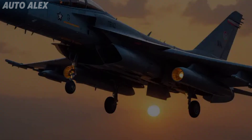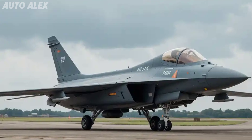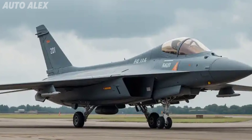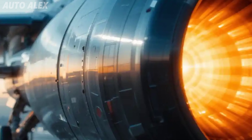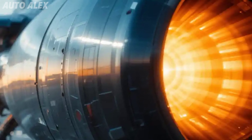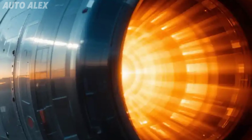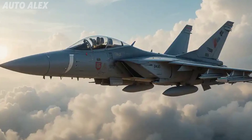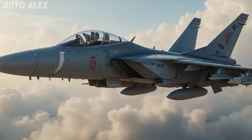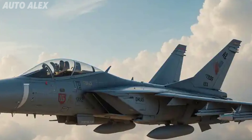It's built to carry heavier payloads, more fuel, and advanced electronic systems, all while looking sharper than ever. At the heart of the Tejas MK2 is the American-made GF414 INS6 turbofan engine, bringing it alive with power and performance.